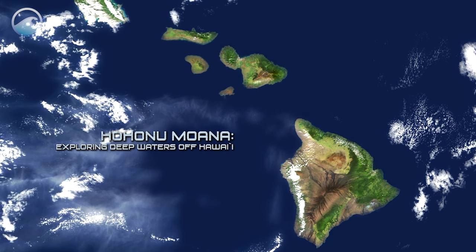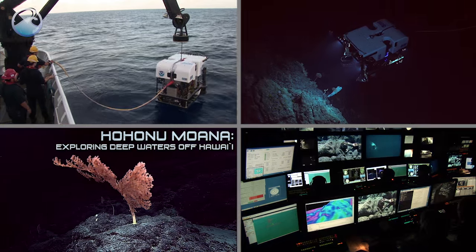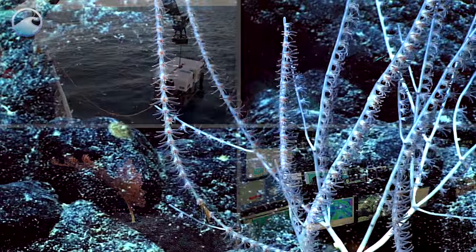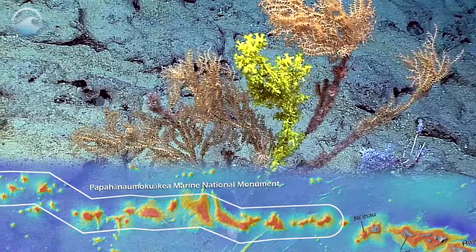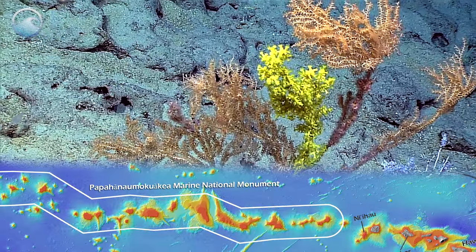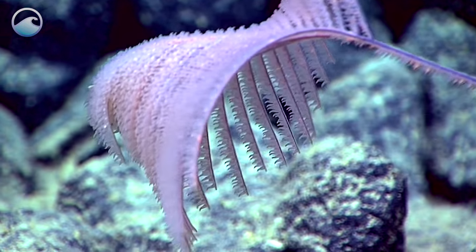Hawaii is interesting because it is the most remote island chain in the world. It has a somewhat low diversity of corals. These are also the deepest images ever captured inside the Papahānaumokuākea Marine National Monument, and so this is both an exciting and historic moment here.